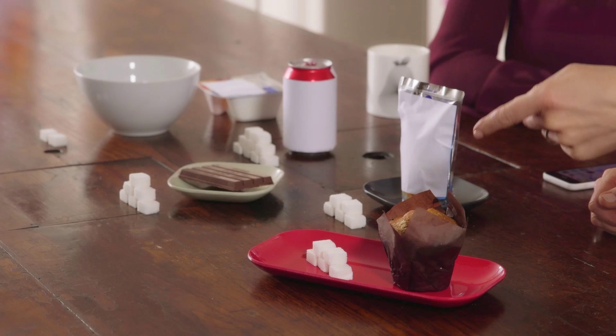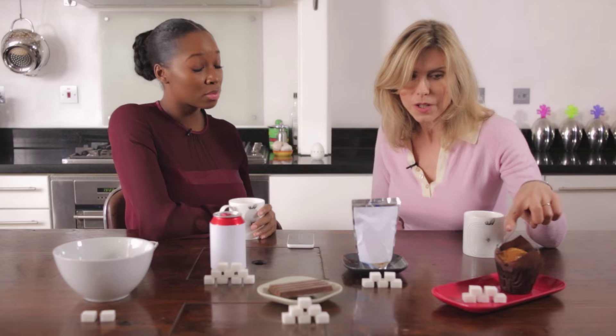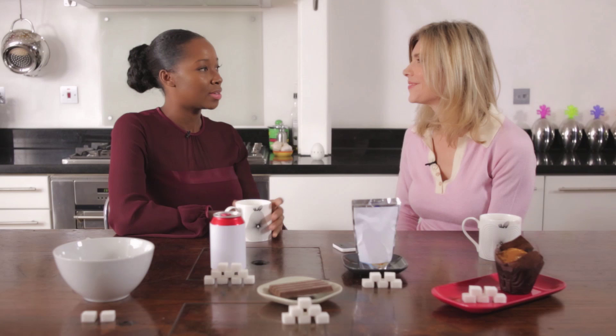It builds up incredibly quickly and here are some great examples Jamelia. This muffin has the equivalent of five cubes of sugar and the chocolate bar has the equivalent of six cubes of sugar. This juice drink, which is just 200 mils, has the equivalent of five cubes of sugar. And then this can of cola has the equivalent of nine cubes of sugar, which is more than an 11 year old's maximum intake for the day.